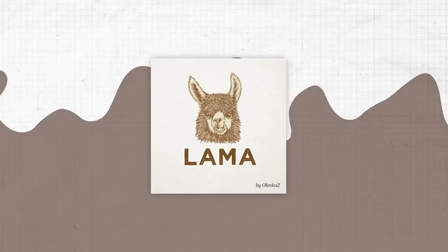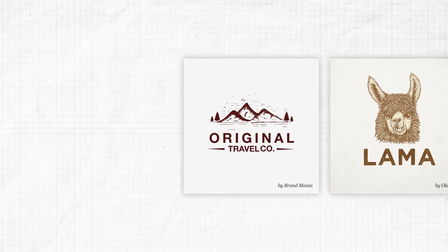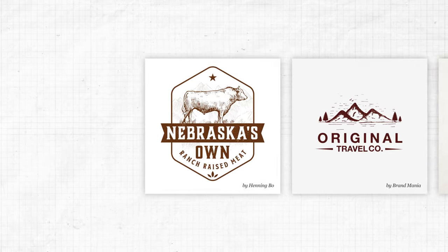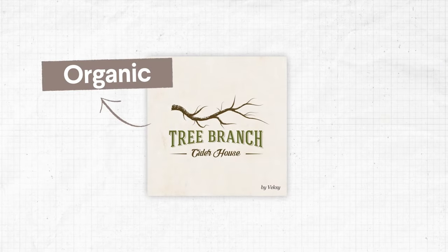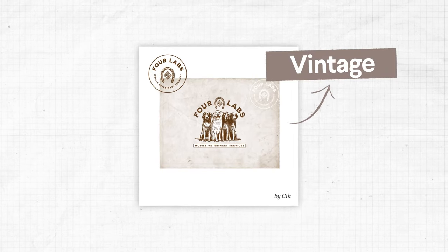Want to stand out from the crowd? Brown is the least used logo color. Bringing to mind deep, rich soil or tree bark, brown is made by mixing all the primary colors together. Rugged, serious and naturally less vibrant than the other colors, brown is great for outdoorsy companies or those offering organic or natural products, or perhaps if you're wanting to capture a vintage vibe.